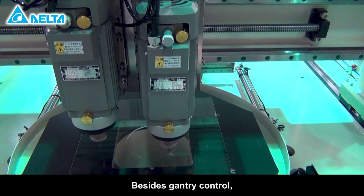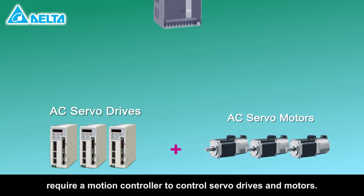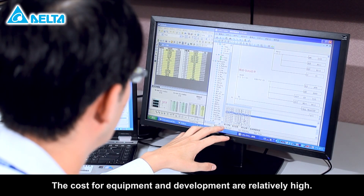Besides gantry control, the ASDA-M also provides excellent interpolation control functions. Traditional methods of interpolation require a motion controller to control servo drives and motors. The cost for equipment and development are relatively high.